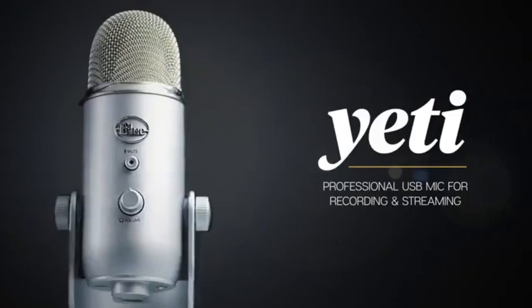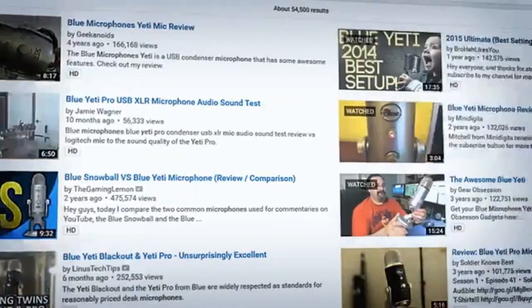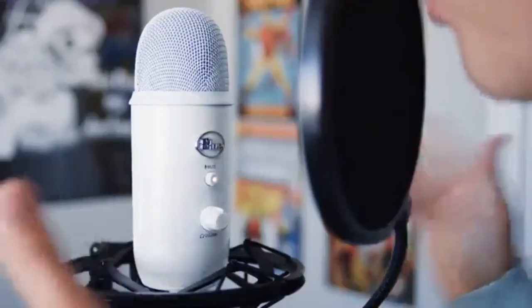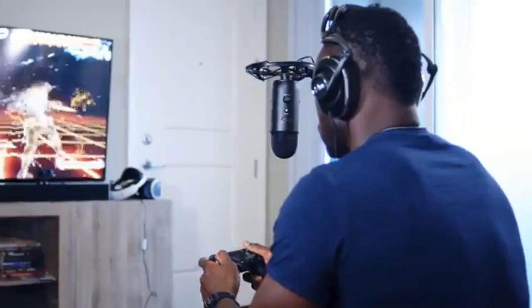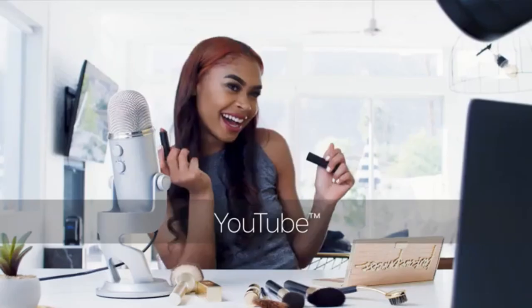USB microphones have revolutionized the way we record and stream audio content. These versatile microphones connect directly to your computer's USB port, eliminating the need for complex audio interfaces or mixers. With their ease of use and high-quality sound reproduction, USB microphones have become a go-to choice for podcasters, musicians, streamers, and content creators around the world.